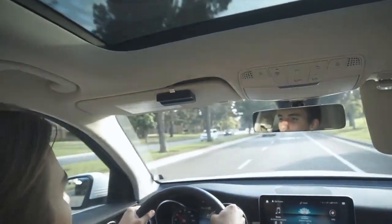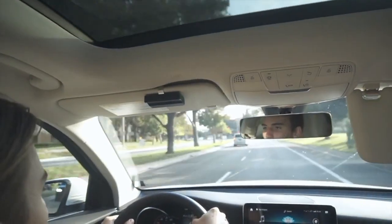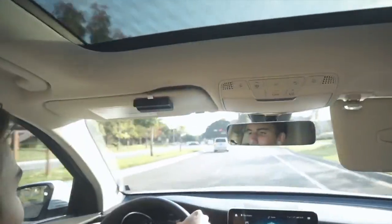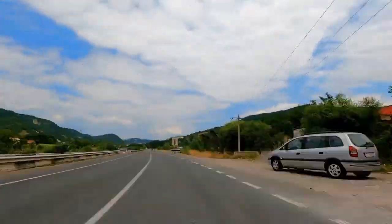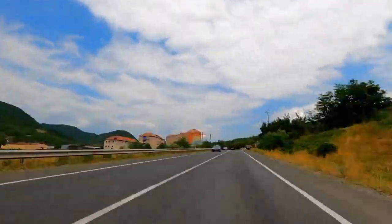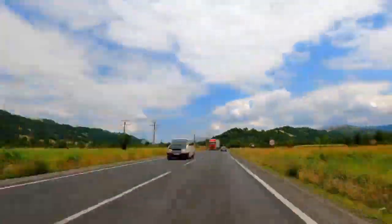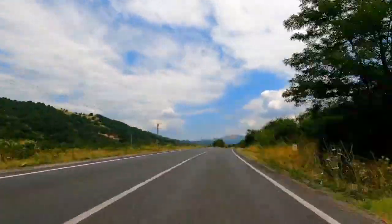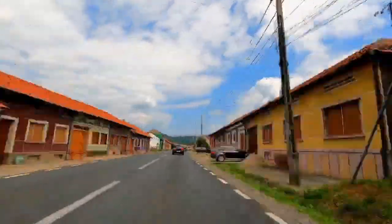Root Car Insurance offers innovative usage-based insurance and a user-friendly mobile app that makes managing your policy easy. However, the company's limited availability and potentially higher rates for less safe drivers may make it less suitable for some drivers. If you're a safe driver looking for an affordable and convenient insurance option, Root Car Insurance may be a good choice for you.